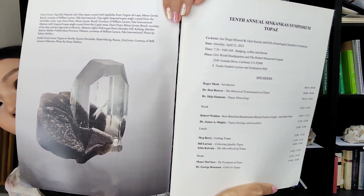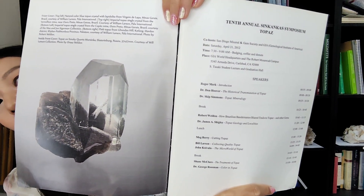In the beginning, it shows the speakers and what they talk about: the historical and cosmological station of topaz, topaz mineralogy, topaz geology and localities, cutting topaz, collecting quality topaz, the mineralogy of topaz, the treatment of topaz, and color in topaz. Everything is inside this book.